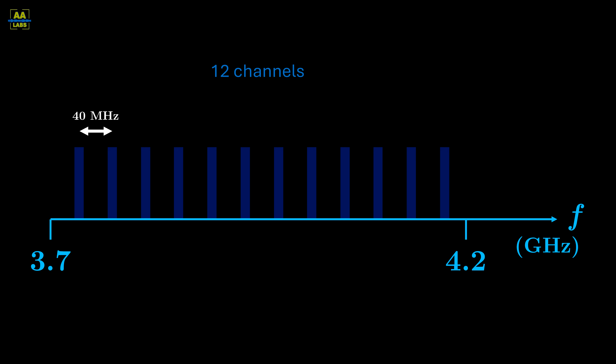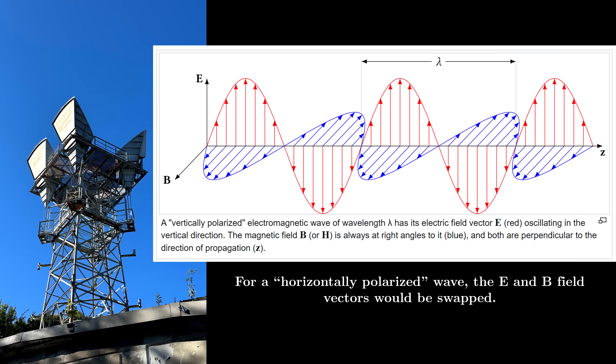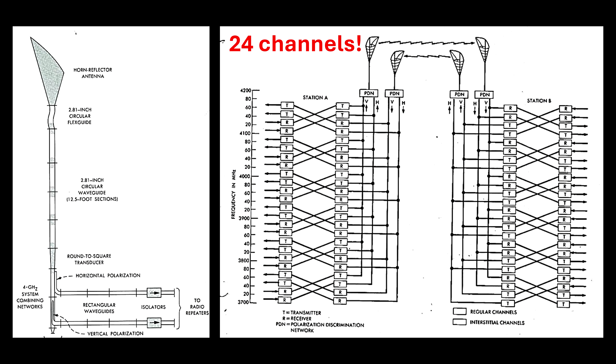One of the coolest innovations to the long lines antenna system, however, was polarization. The rudimentary idea is that one wave oscillates horizontally and the other wave oscillates vertically. If the antennas and waveguide system can preserve this perpendicularity, the signals can be isolated with special polarized filters. In practice, this isolation is not perfect.